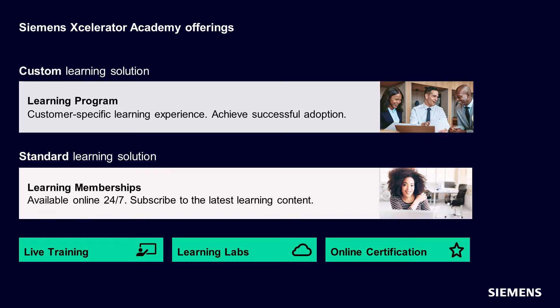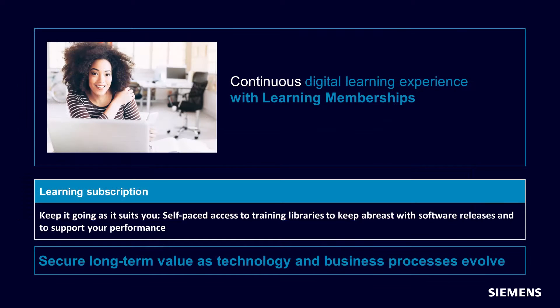Accelerator Academy offers memberships to support you throughout your digital transformation journey with Accelerator Siemens' comprehensive and integrated software portfolio.